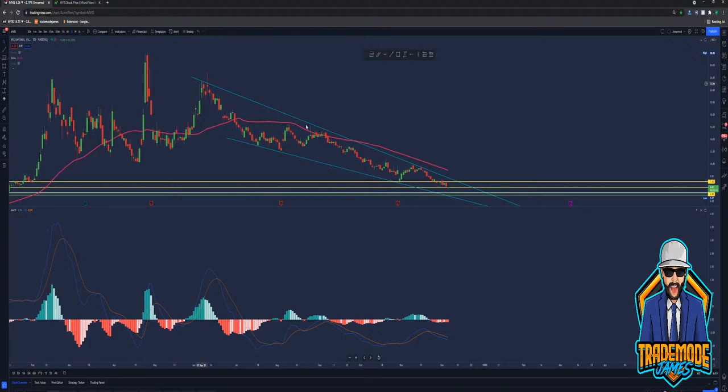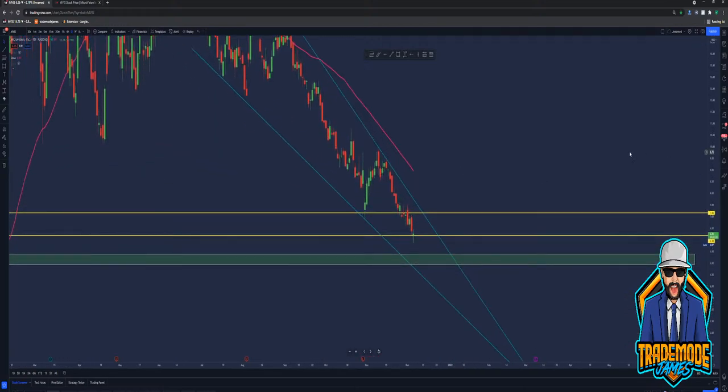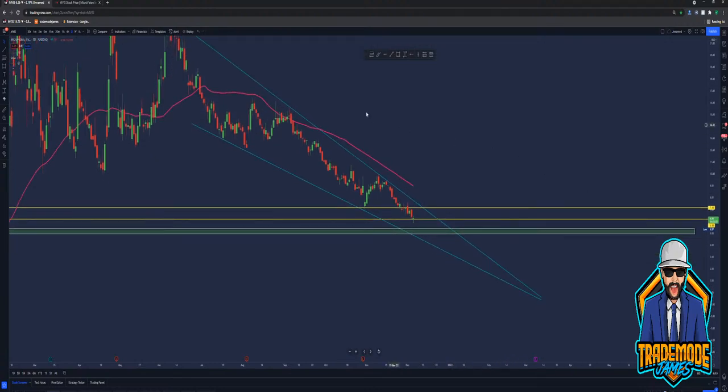As it stands, Mavis is at $6.25 on the ticker. I can't believe I can say Mavis at $6.25 — that is insane. I still can't believe that. At some point we're going to just rip. The market's going to correct and we're just going to freaking rip. It is going to be crazy. I know it's going to happen one day. I don't know when, but one day it's going to happen and it's going to be insane.